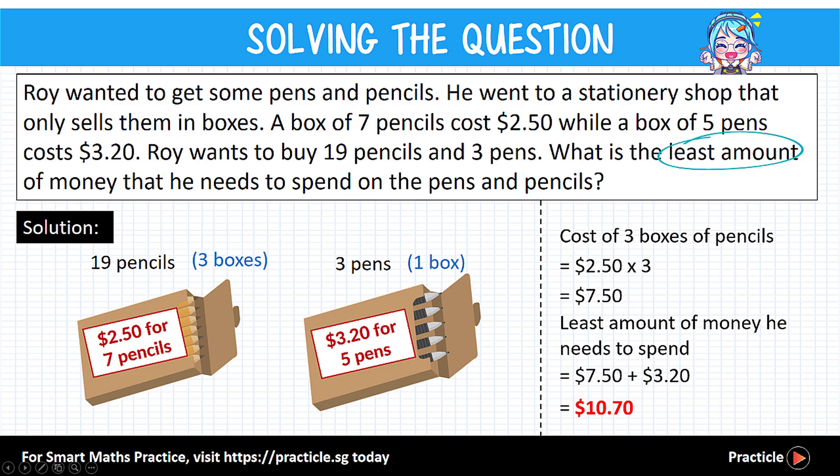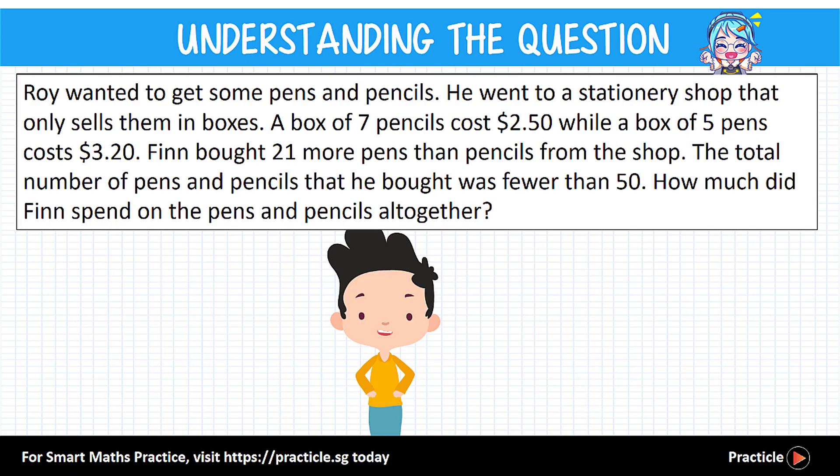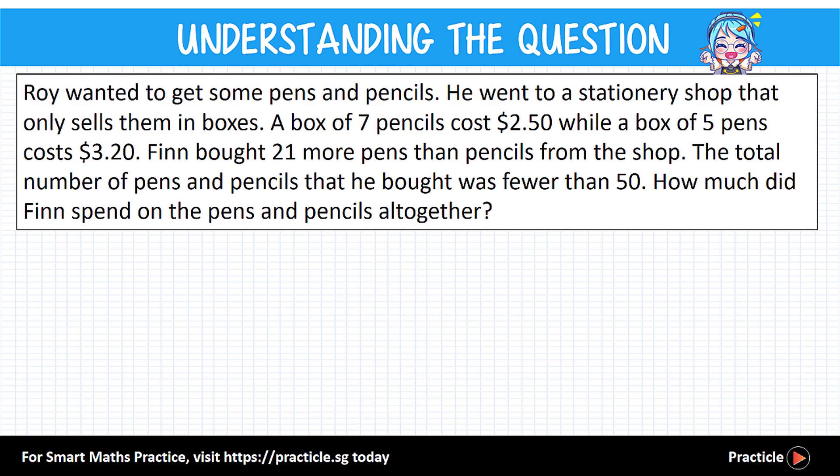So the least amount of money that Roy needs to pay is $10.70. In the second part of this question, Roy is no longer the main character. Finn becomes the new boy we are going to look at, and the first part of the question setup remains the same.